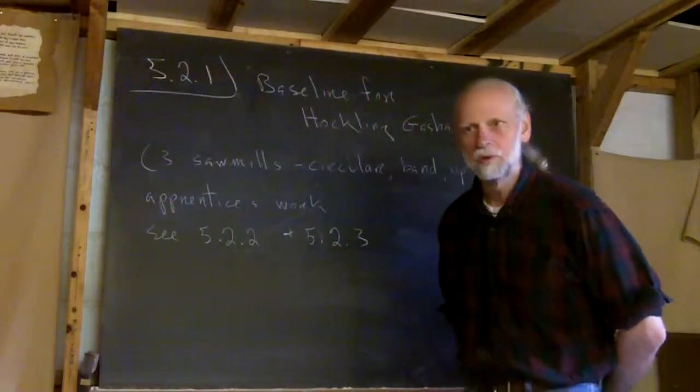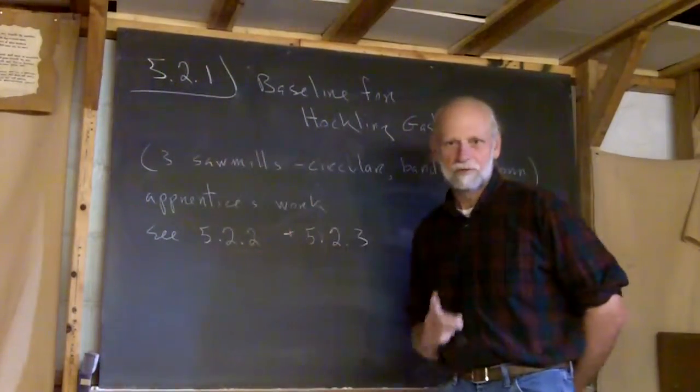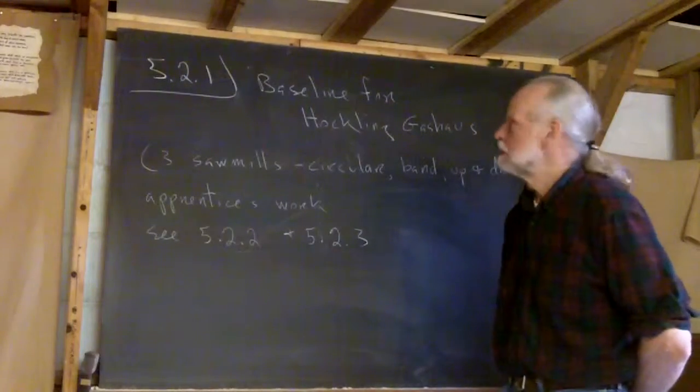Hello, welcome to Frank's School. This is the second day of my fifth year, first video. I'll be very brief.